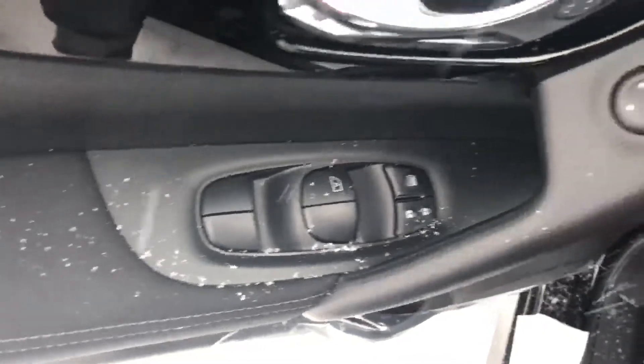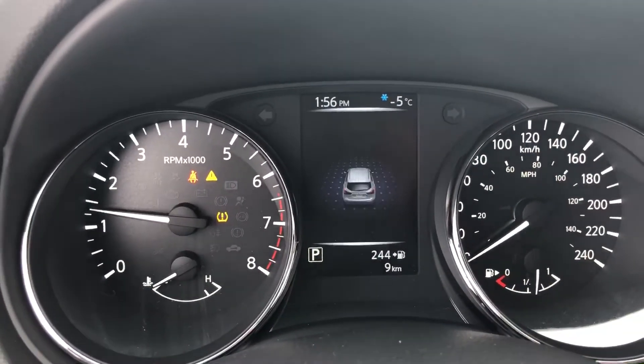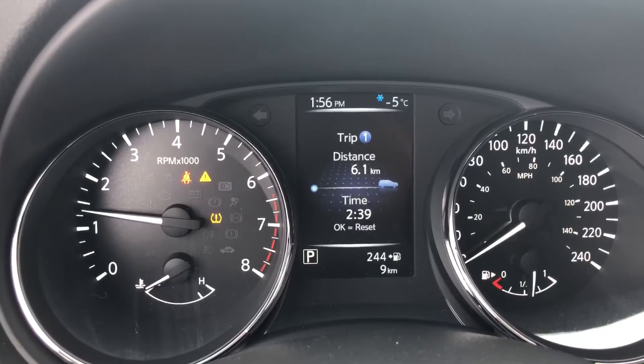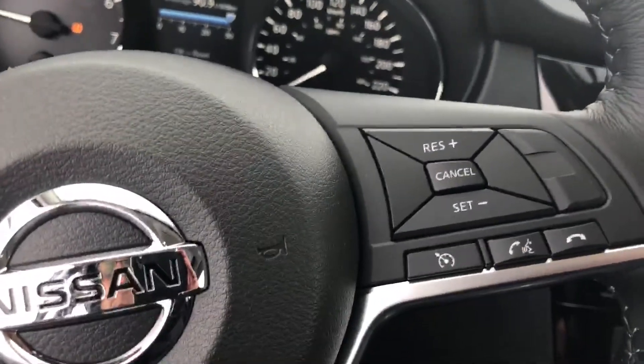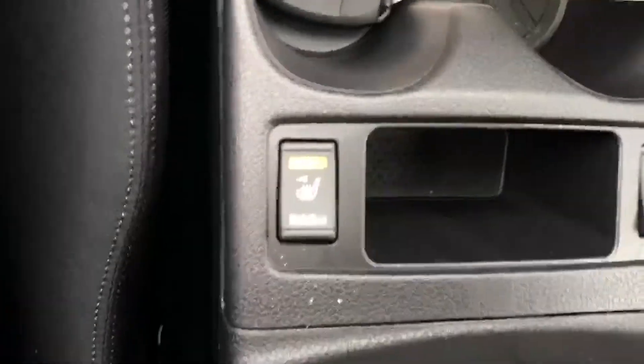Quick look at the beautiful interior — power windows, display between the gauges shows you all the warning settings, tire pressure and fuel economy, Bluetooth and cruise control, high definition backup camera, CVT automatic transmission, heated system.